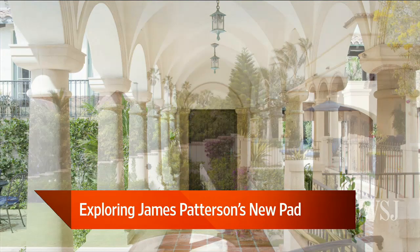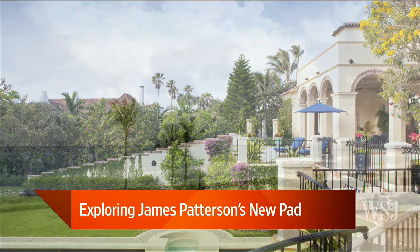They did other things to the house as well. They redid the whole kitchen and updated it. They have a giant lapis lazuli massive kitchen island in there, which is just beautiful.